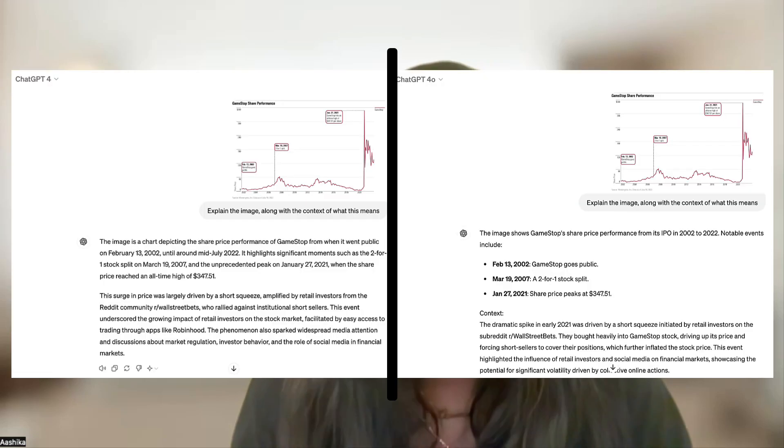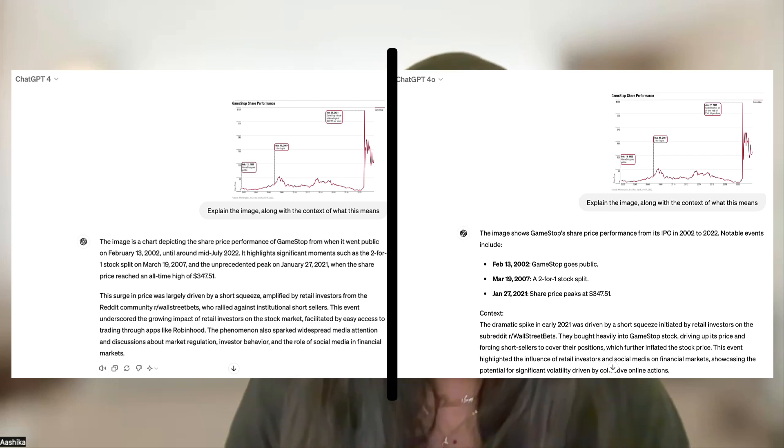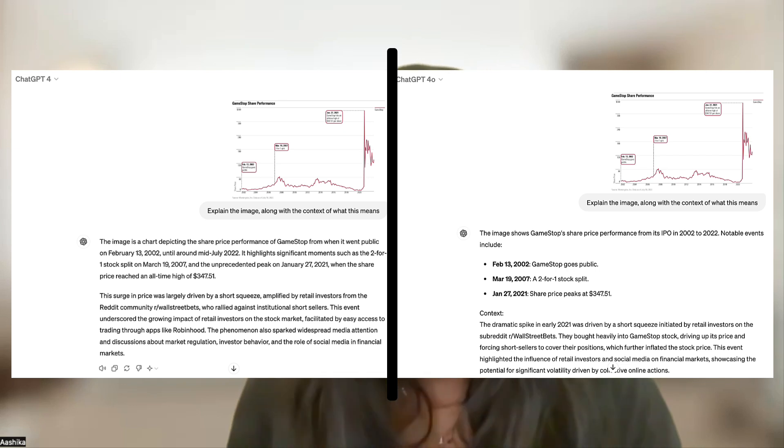Let's delve into how GPT-4o enhances image processing. Take this GameStop stock image for instance — when we compare the analysis by GPT-4o with its predecessor, the improvements are clear. GPT-4o not only processes images faster but breaks down its interpretation into more digestible, meaningful segments. It's more concise, making the insights it provides more actionable for users.